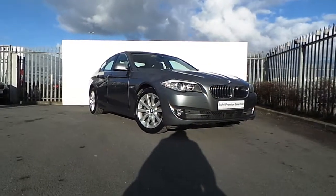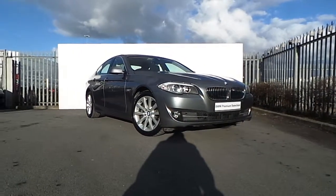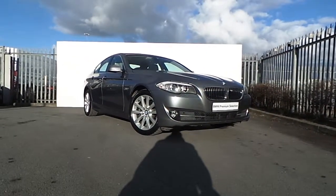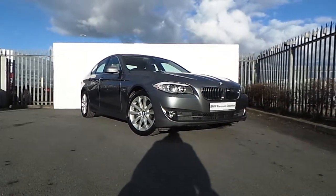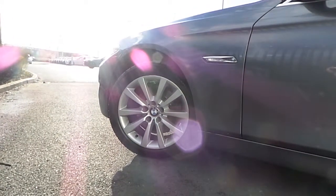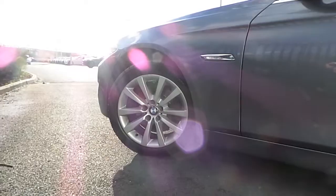Hi, Dan from Joe Duffy here with the latest addition to our BMW Premium Selection. Here we have a 520D SE Saloon presented in Space Grey. This car comes equipped with these stunning upgraded 18-inch BMW alloy wheels.